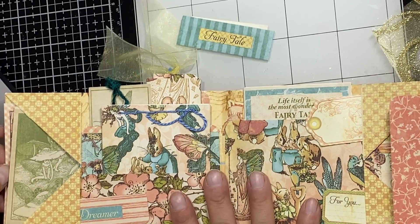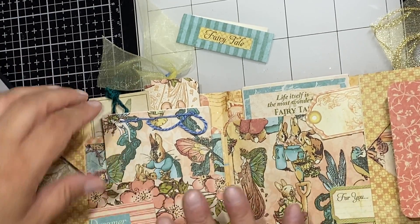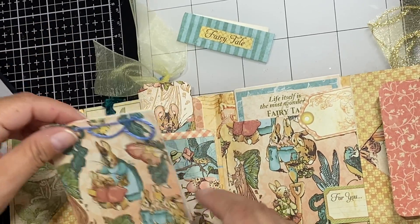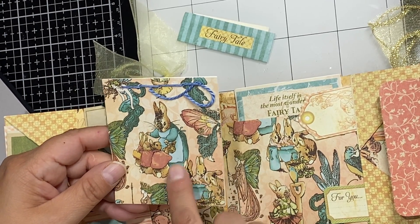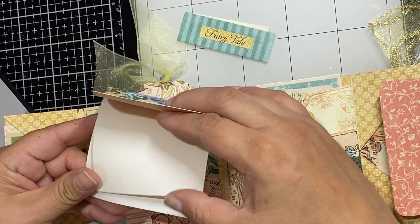I think she would really get a kick out of that. Moving on, here's another little book — look how cute the mama rabbit is with all her little babies, given a basket, and a little fairy on here. And here's another little book.